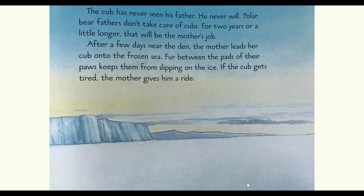The cub has never seen his father. He never will. Polar bear fathers don't take care of cubs. For two years or a little longer, that will be the mother's job. After a few days near the den, the mother leads her cub onto the frozen sea. Fur between the pads of their paws keeps them from slipping on the ice. If the cub gets tired, the mother gives him a ride.